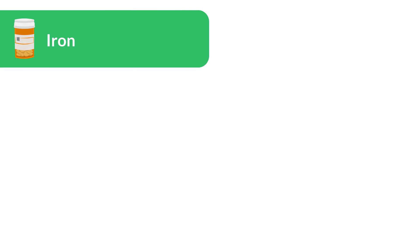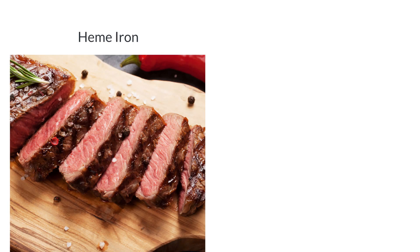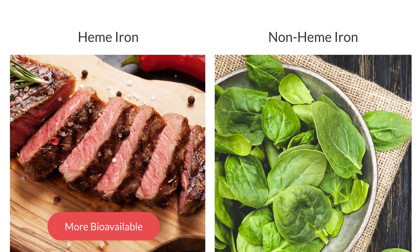Iron is crucial for cognitive development and the synthesis of hemoglobin, which transports oxygen in the blood. Heme iron, found in red meat, is more bioavailable than non-heme iron from plant sources like spinach and fortified cereals.